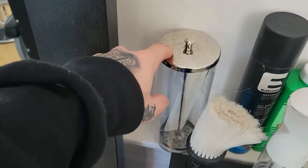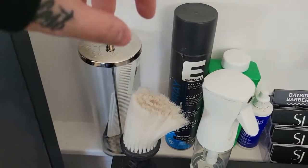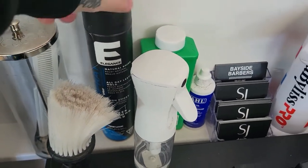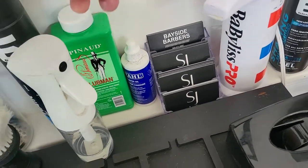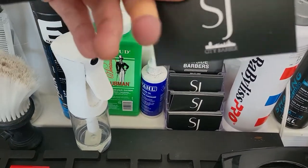So here we got our barbicide container — it's empty right now because we were locked down, so I emptied it, but that's where my barbicide would be. Keeps all my combs and stuff clean. Got my Elegance hairspray, talc powder, clipper oil, and my business cards. I got these done on Canva, which is pretty cool — just nice and simple.